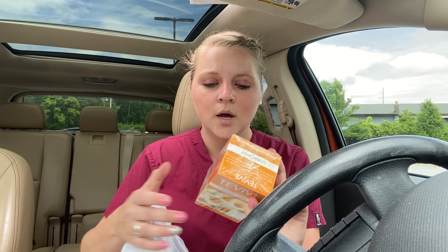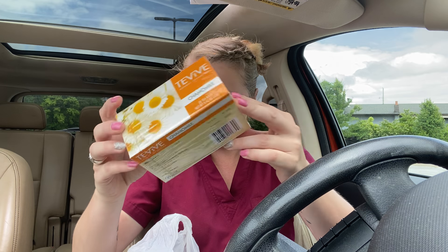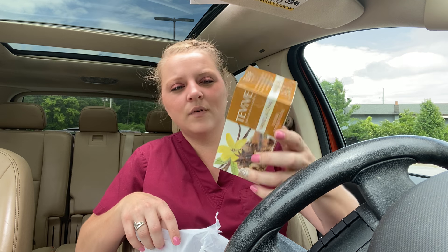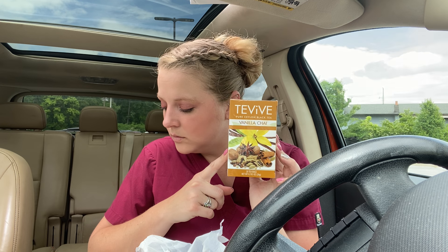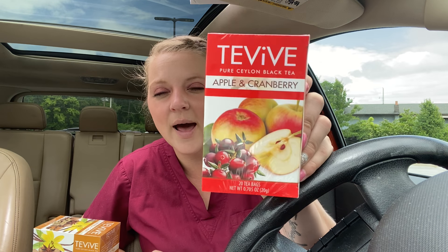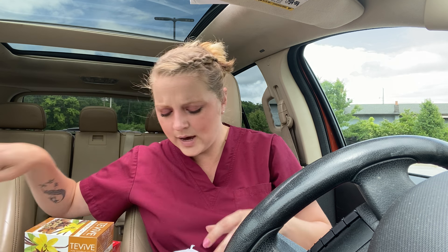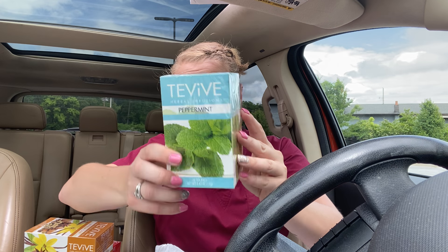I'm just about out of all the tea I use from this brand, so I got a chamomile — there's like 20 tea bags in here. I got vanilla chai; I don't think I've had this one before but we're gonna give that a try. I was super excited about the apple and cranberry one — I absolutely love this one. And then I got the peppermint one. These are great to have.